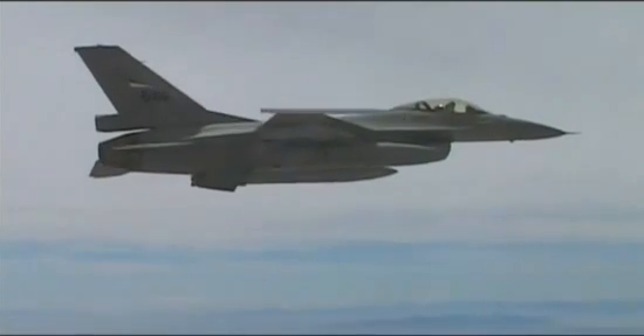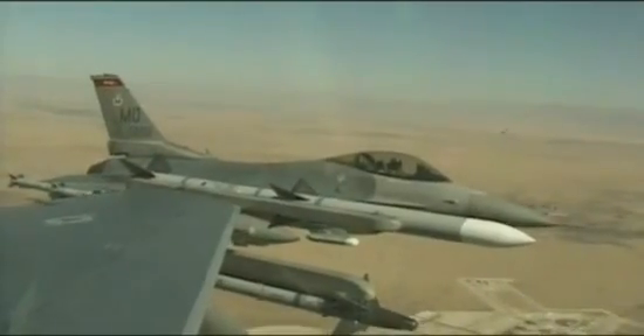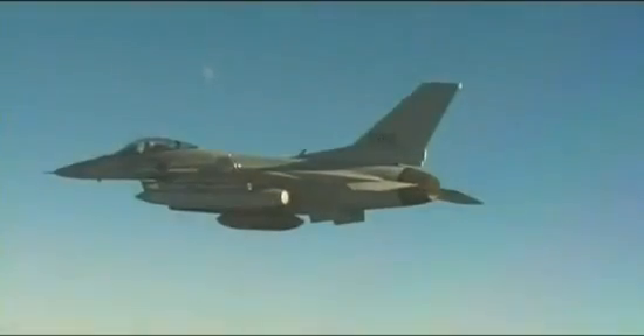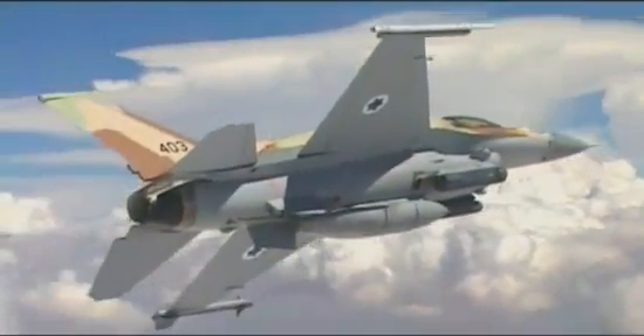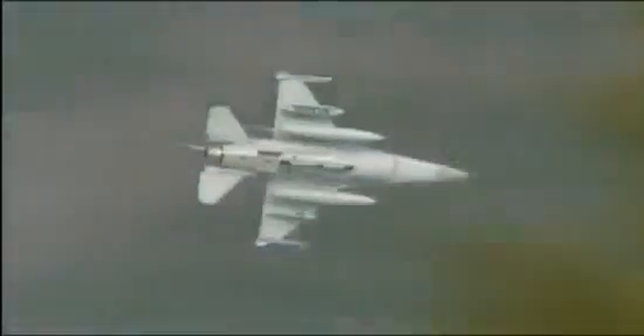New categories of weapons, including precision-guided air-to-ground stores, standoff weapons, and a wide variety of advanced air-to-air weapons, have been certified for use with the Fighting Falcon. The Advanced Block 50/52 can also utilize a wide range of targeting pods, from legacy systems such as Lantern to the next-generation Sniper. An internal self-protection system provides both passive warning and active countermeasures to ensure survivability in modern threat environments.